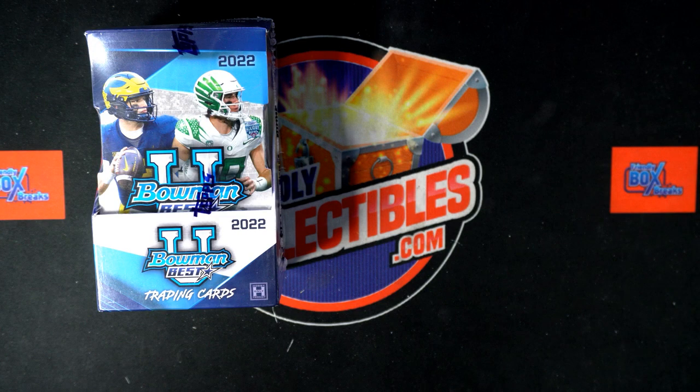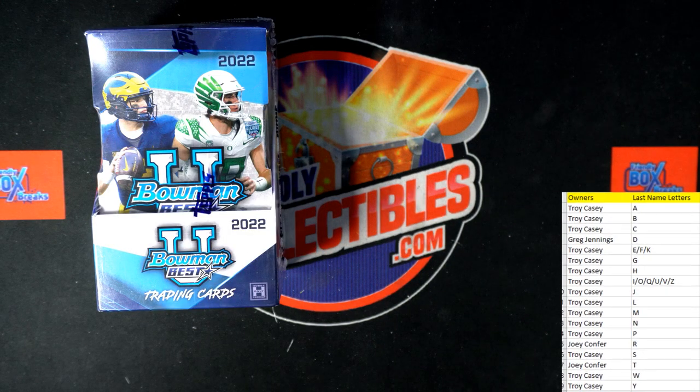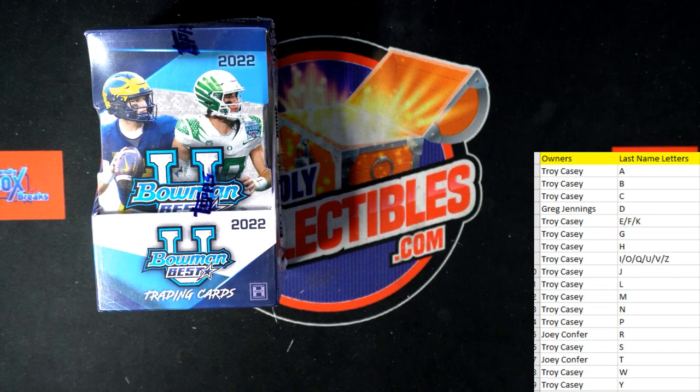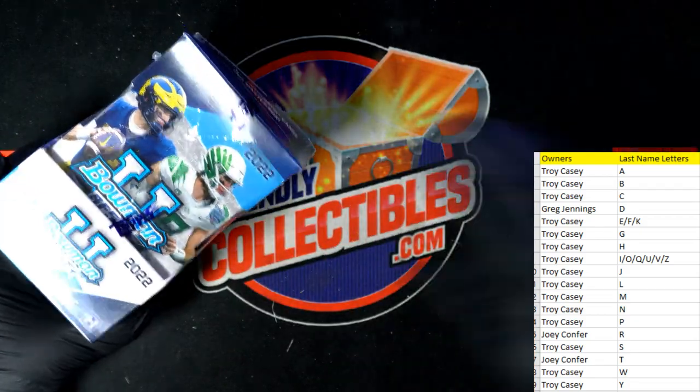We'll put this on our main screen and we got the next box listed — there we go. Coming up next we have Donruss Hobby Baseball coming up, looking for those Liberty parallels. All right, here we go — good luck guys.